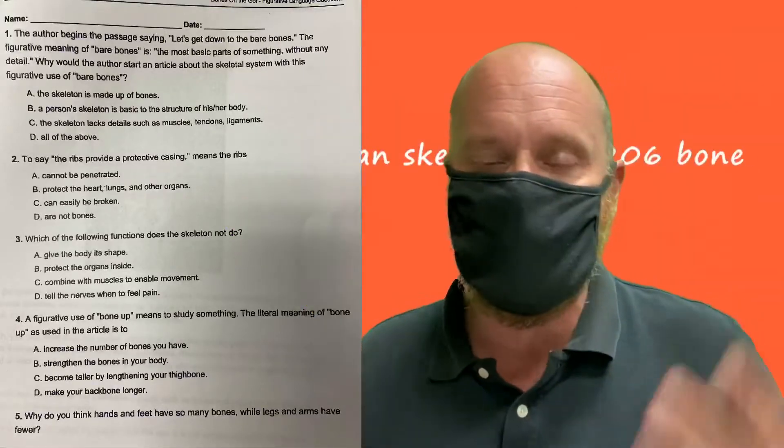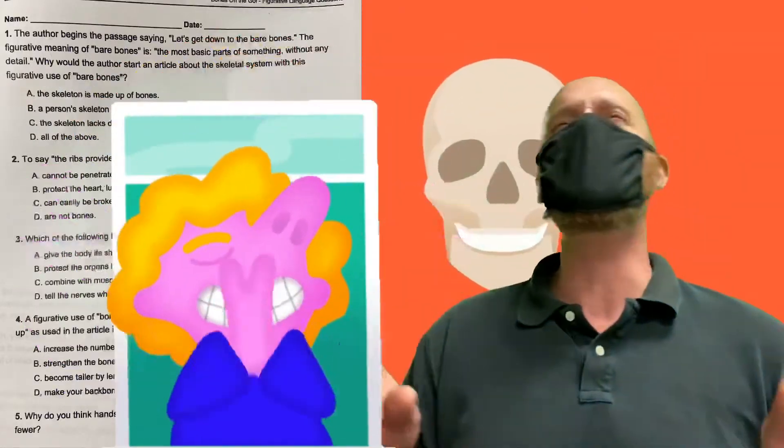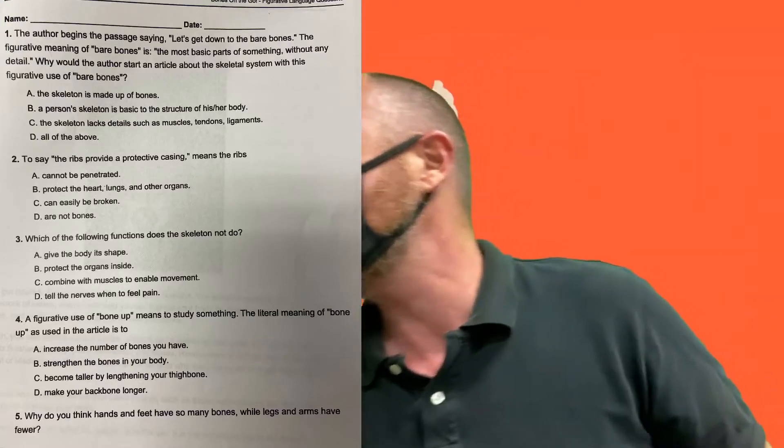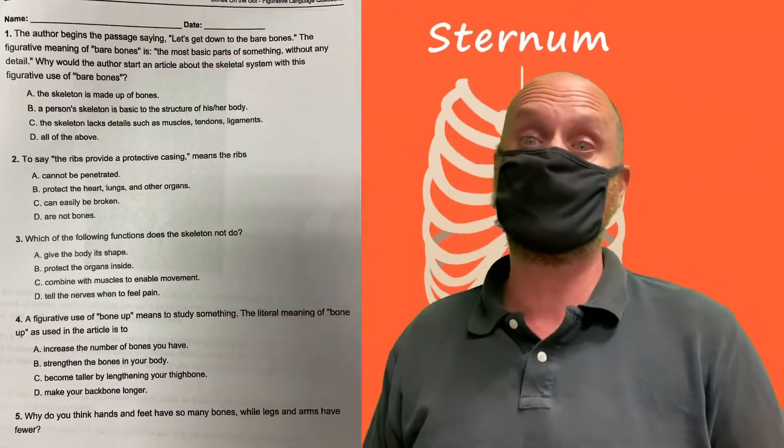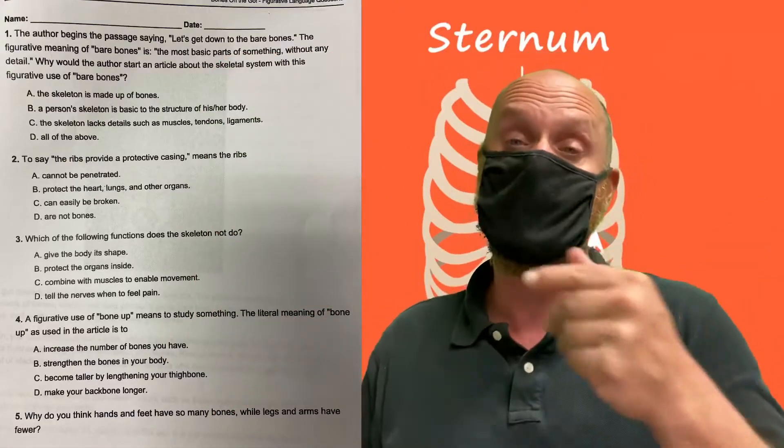Now if you look here, ladies and gentlemen, they did an incredible job reading — give them a round of applause! They did great. Now after you're done reading, there are five questions that you are going to be answering in this activity.